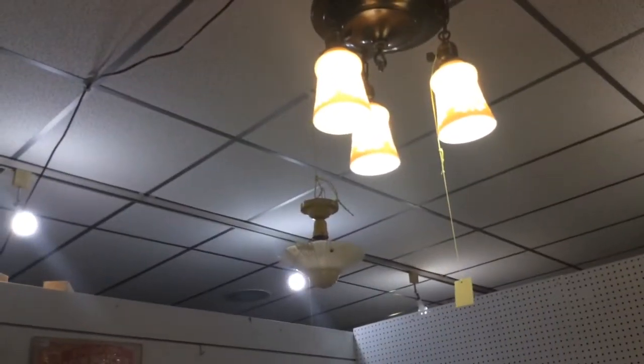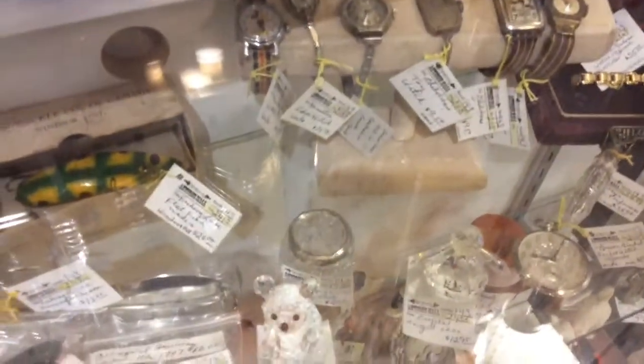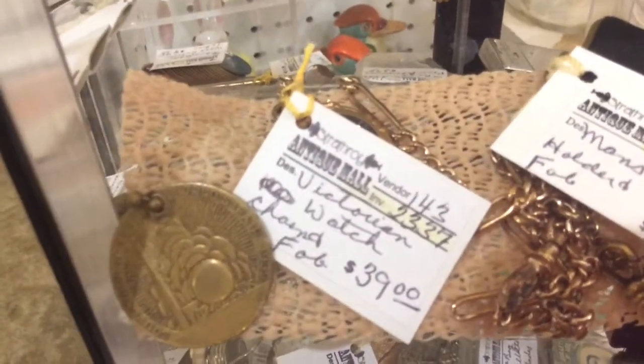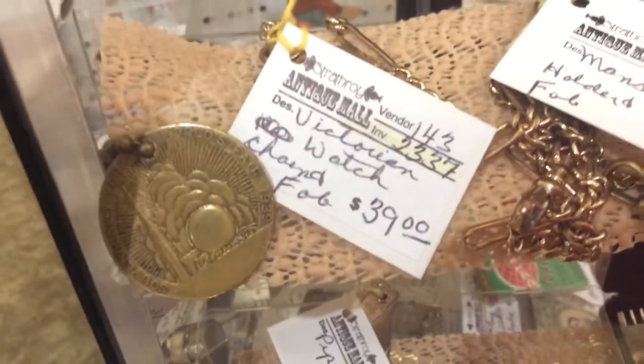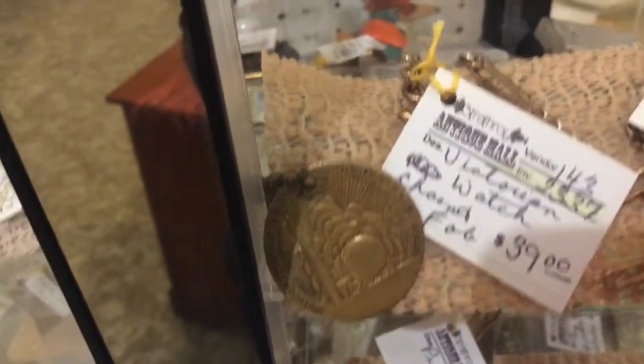That's a light shade, and they hang antique lighting. They carry watches, crystal, odds and ends — smalls that are hard to find and are different. Here's a Victorian watch chain fob for $39. Beside it I'm not sure what that is — I think it's the fob as well.